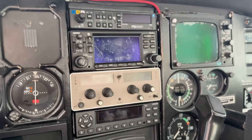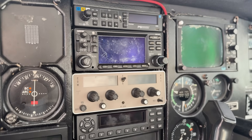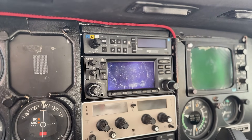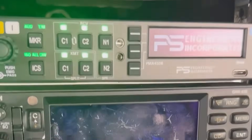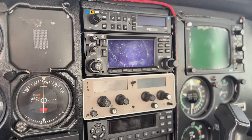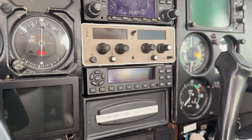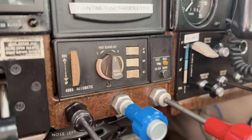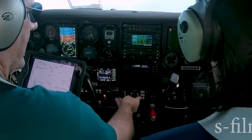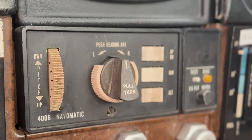I have an old Garmin 430 and an old radio — that's actually a replacement because the other one died. At top I have a PS Engineering audio panel, and I love that thing, so that'll be staying. I might move the Garmin 430 to my radio tube, and then I've got the Garmin 345 ADS-B transponder. The autopilot is the Nav-O-Matic 400B and it doesn't hold altitude anymore — it's in really bad shape.